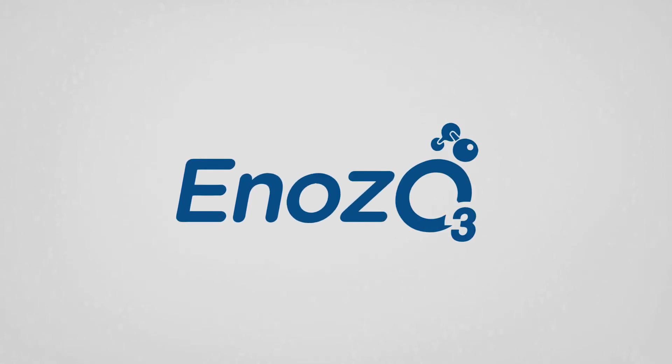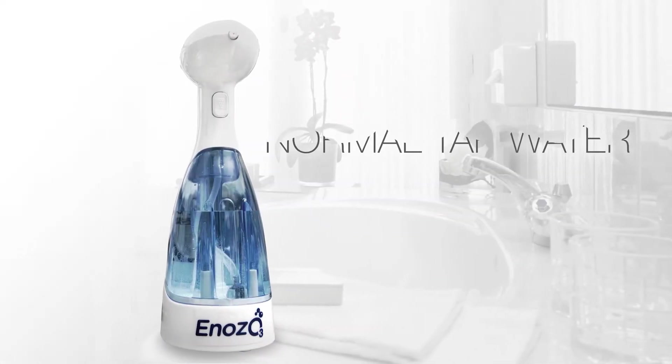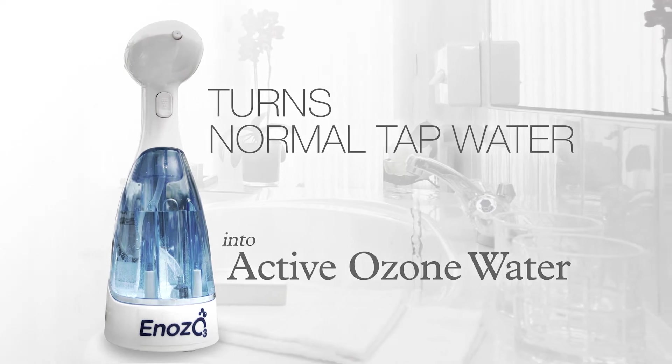deodorize, and clean. Introducing Inozo Pro, a spray bottle that turns normal tap water into active ozone water.